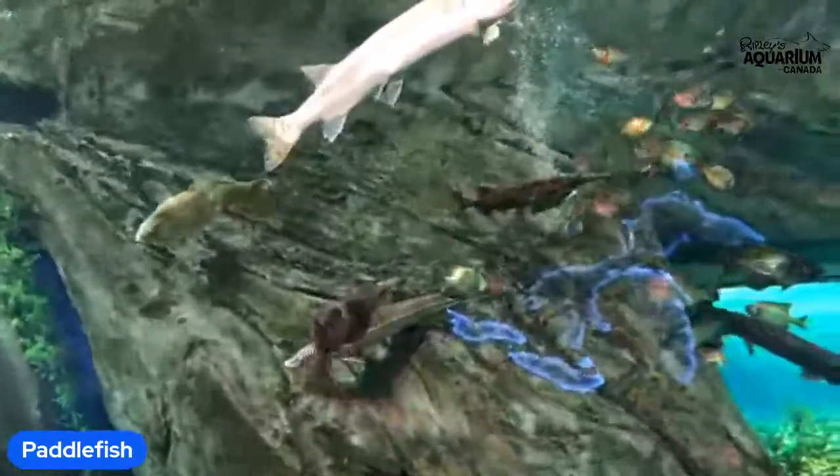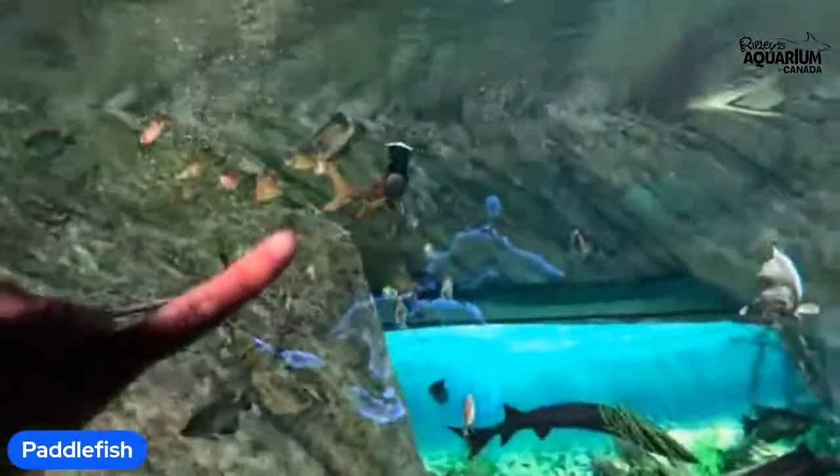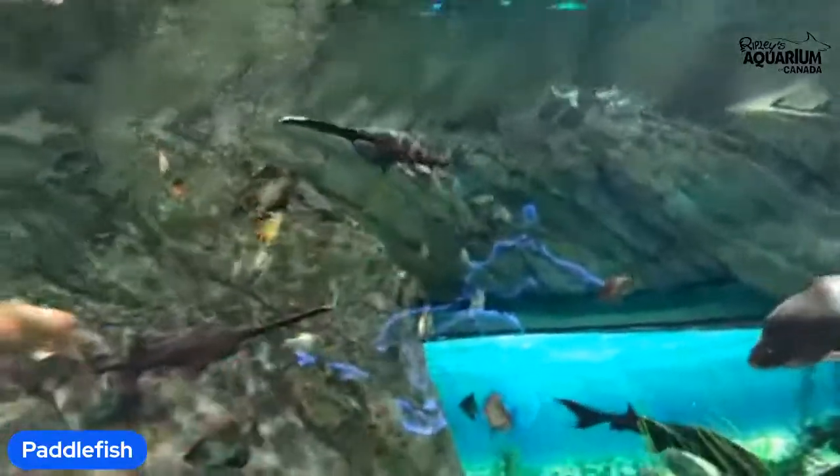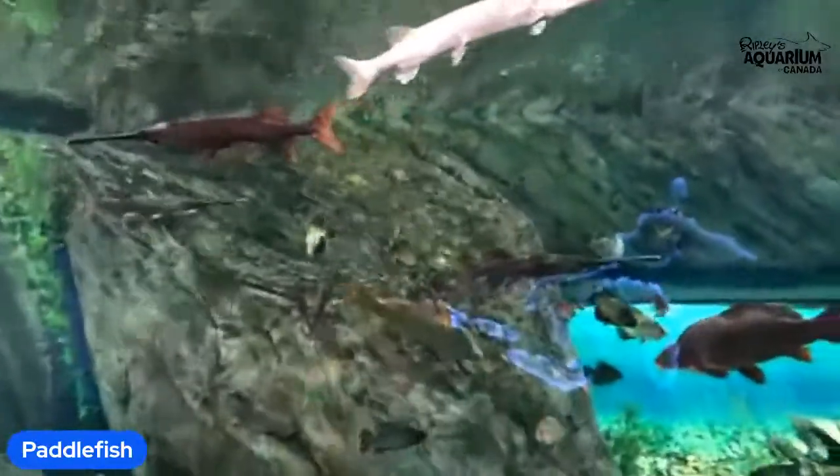Those are the fish that are swimming near the top of the habitat. But before we get into the nitty-gritty of today's animal, please join me for a land acknowledgement.